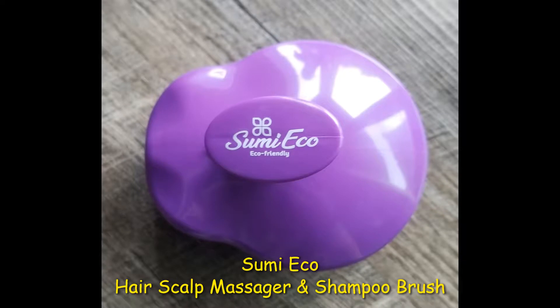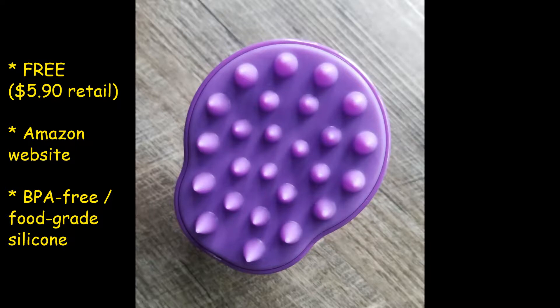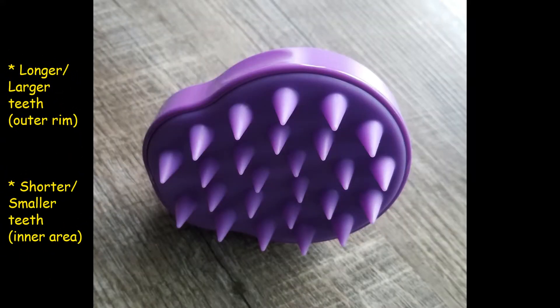I will also be using the Sumi Eco hair scalp massager and shampoo brush. I got this from Amazon for $5.90, but I actually got it for free with credits I had on my account. If you look at the teeth on the outside around the rim of the brush, they are larger and just a bit longer than the teeth on the inside, which are smaller and a little bit shorter.